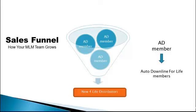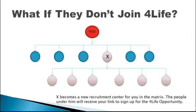The sales funnel — how your MLM team grows. All the prospects enter the funnel when they sign up for the Auto Downline recruitment system. Then, at the bottom of the funnel, some of them will enroll as distributors to the 4Life opportunity. If some Auto Downline members do not join as a distributor of 4Life Research, that member becomes a new recruitment center for you in the matrix, and the people under them will receive your link to sign up for the 4Life opportunity.